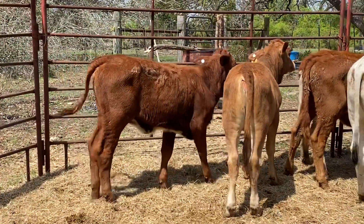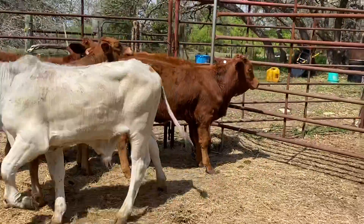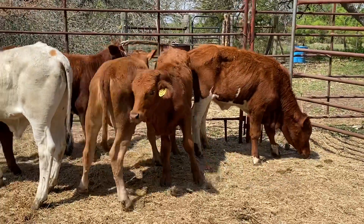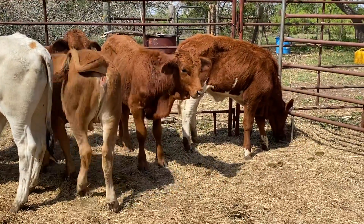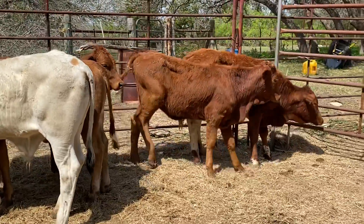These beef master heifers are going to bring a lot more than your average heifer. It'd be a real good investment — very hardy cattle, do good anywhere in the state of Texas, anywhere at all. A lot of people are starting to take them north on the plains and they do good up there. They're not just going to hang around the shade.